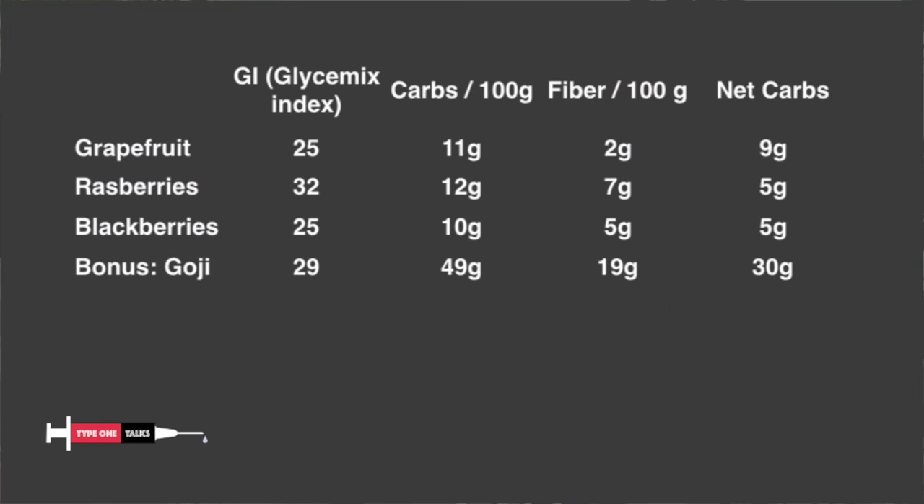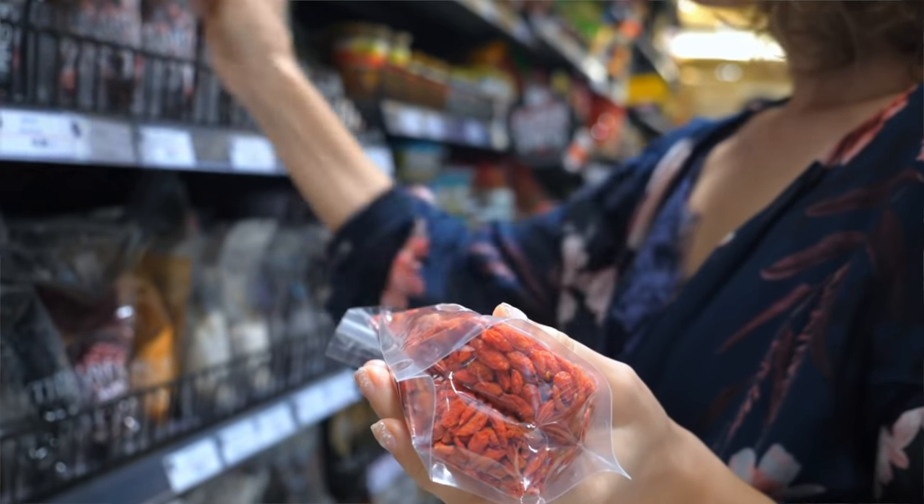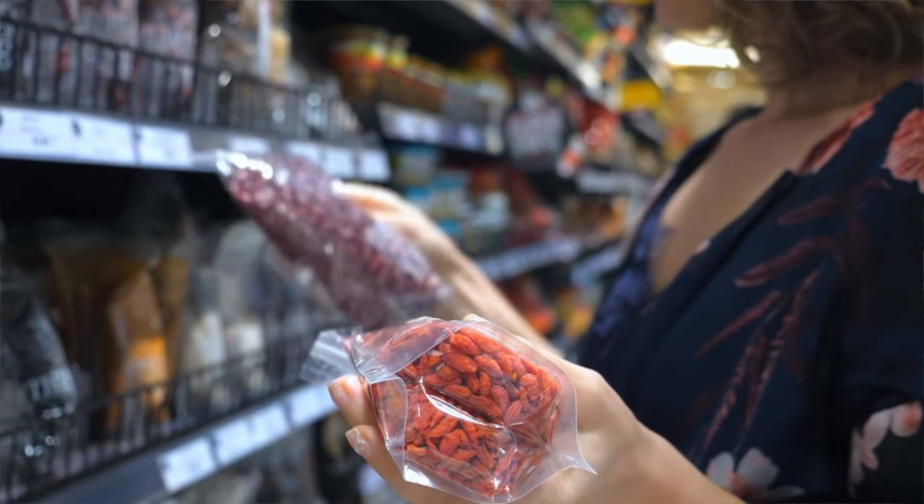Although goji berries are so sweet, they still have pretty reasonable numbers. The glycemic index is only 29, and although they have 49 grams of carbs per 100 grams, 19 grams of this is fiber, which brings us to 30 grams of net carbs per 100 grams. A little higher in carbs, but packed with all kinds of other good stuff. They are mostly sold dry and you can get them in most bigger supermarkets or health food stores — great for snacking in small amounts. If the dried ones are too hard, you can soak them in water for a few minutes and they will soften very fast.